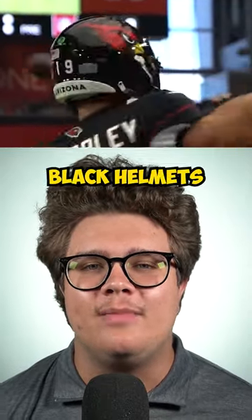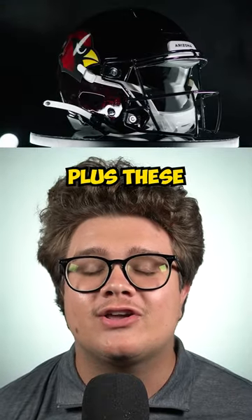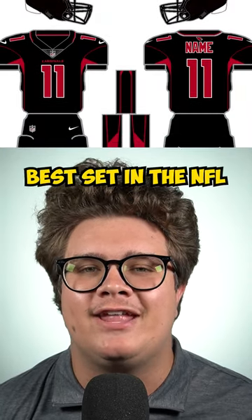Number 2 are the Cardinals black helmets. The slight gradient is a really nice touch, plus these combined with their color rush uniforms automatically make them the best set in the NFL.